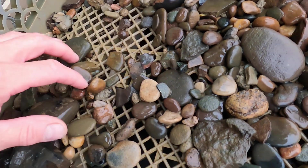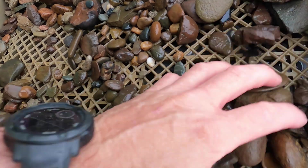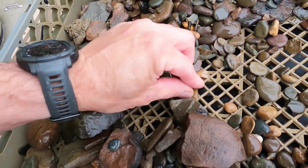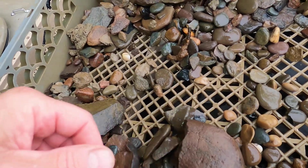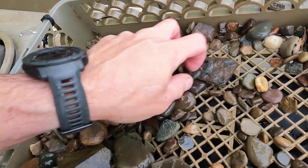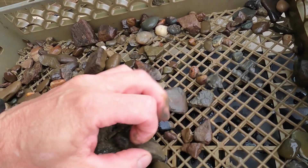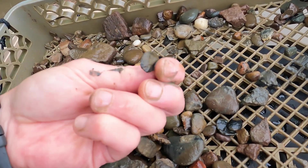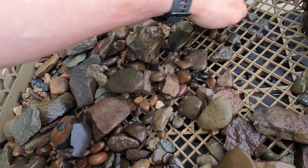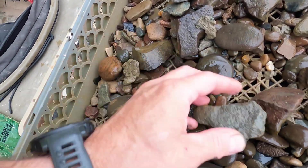Let's take a look and see if we can find anything else. There's just flakes — a lot of material, I thought I'd film it.